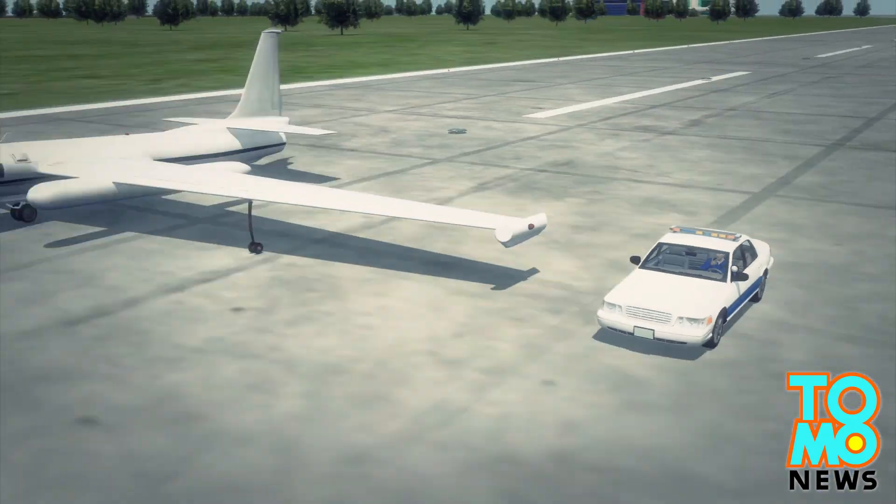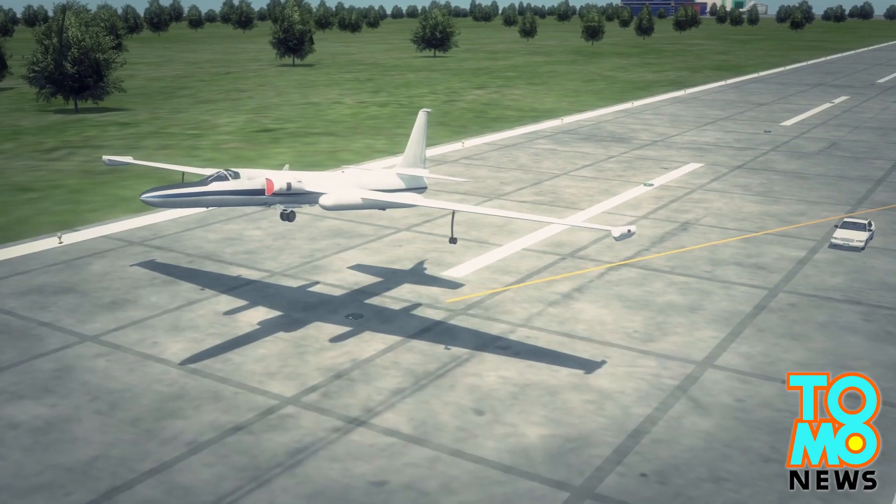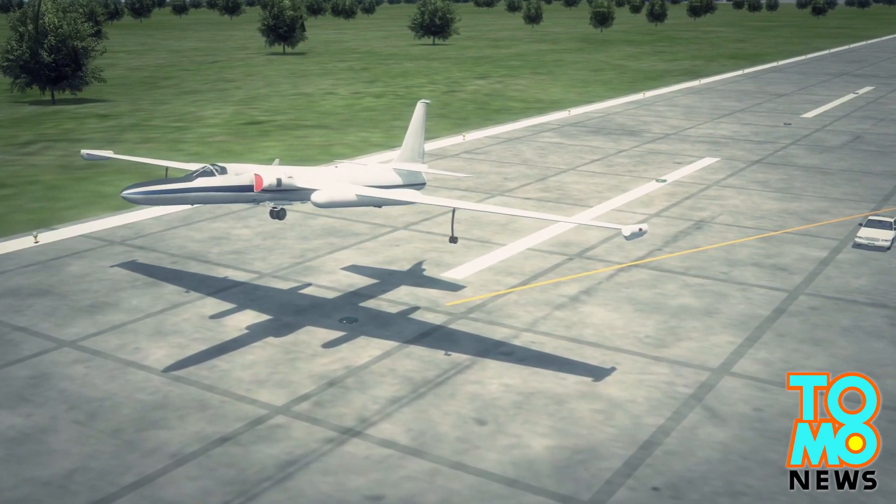While one flies the single-seater aircraft, the second pilot will stay on the ground where they will assist during takeoff and landings and facilitate communication with the ground crew.